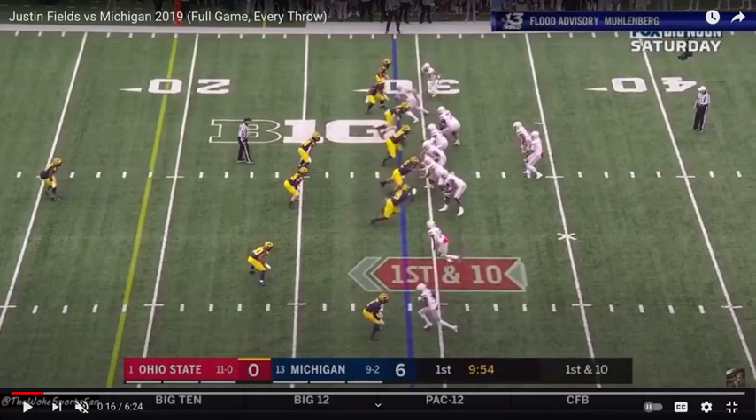Welcome to QB Film Room. We're taking an in-depth look at Justin Fields, Ohio State. Shout out to @TheSportsFan for providing this video.